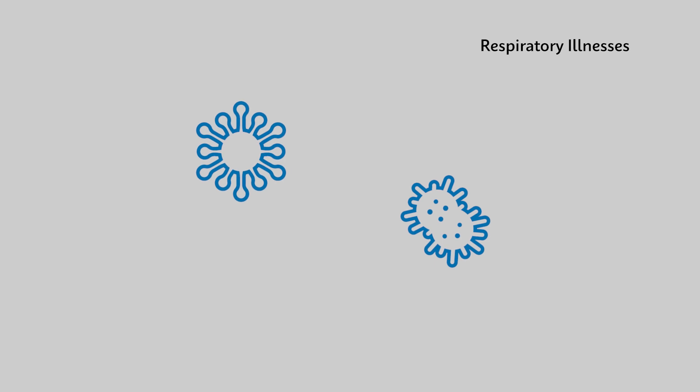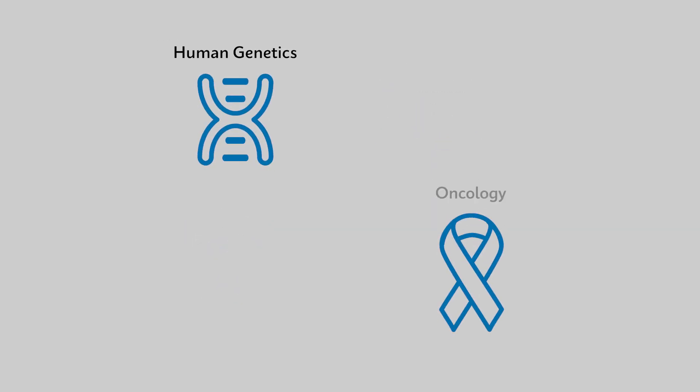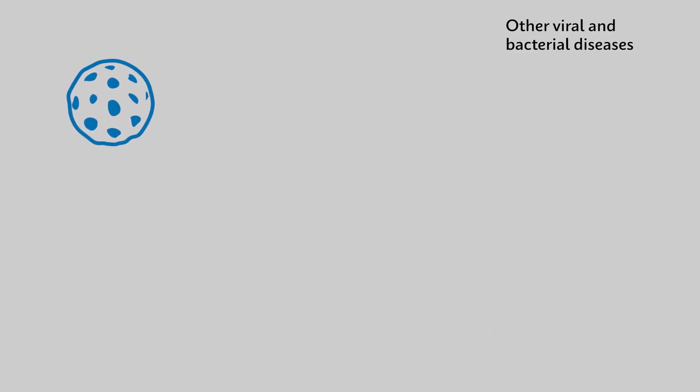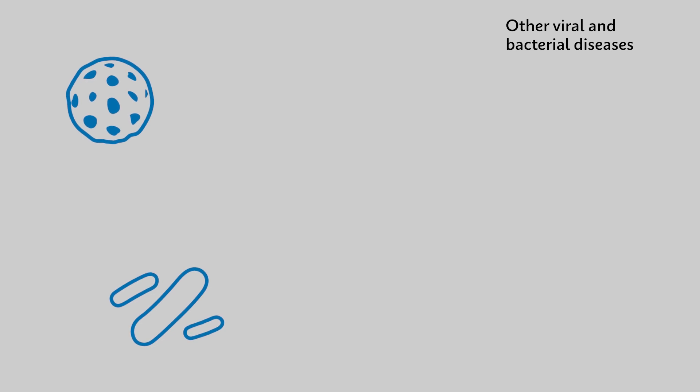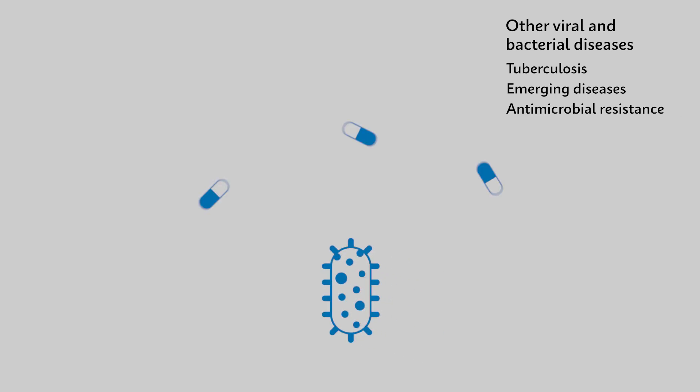With the COVID-19 pandemic, we've all become familiar with the use of PCR as a gold standard for detecting that particular disease. But did you know that PCR can be used to detect a whole bunch of other diseases? We're talking respiratory illnesses like RSV, flu, and strep throat, sexual and women's health concerns, human genetics and oncology, and a variety of other infectious viral and bacterial diseases — including TB, other emerging global diseases, and antimicrobial resistance.